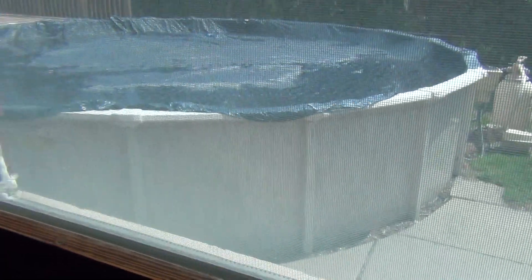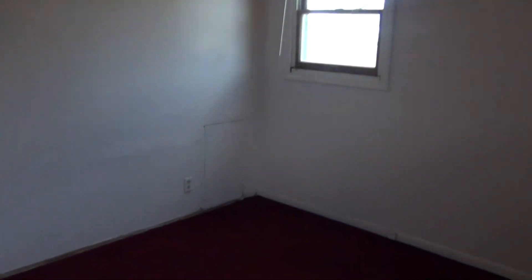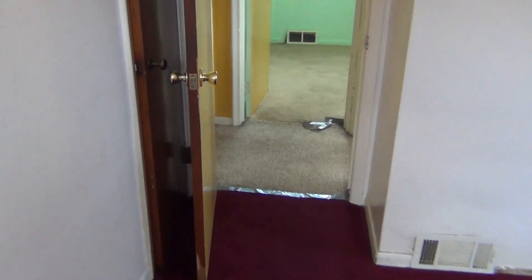Bedroom number three — more of the same. This one actually has a wood window that looks fairly new, same over here, so we could probably work with those. There's a closet over here.